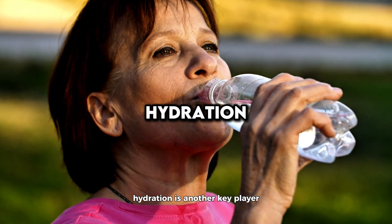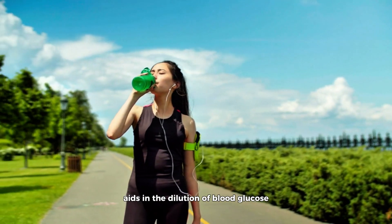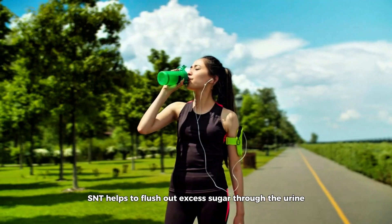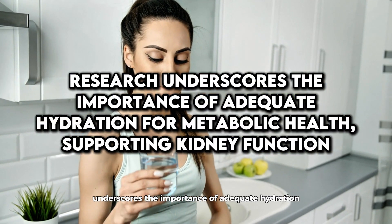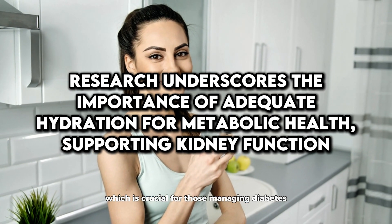Hydration is another key player in managing blood sugars. Drinking ample water throughout the day aids in the dilution of blood glucose and helps to flush out excess sugar through the urine. Research underscores the importance of adequate hydration for metabolic health, supporting kidney function, which is crucial for those managing diabetes.